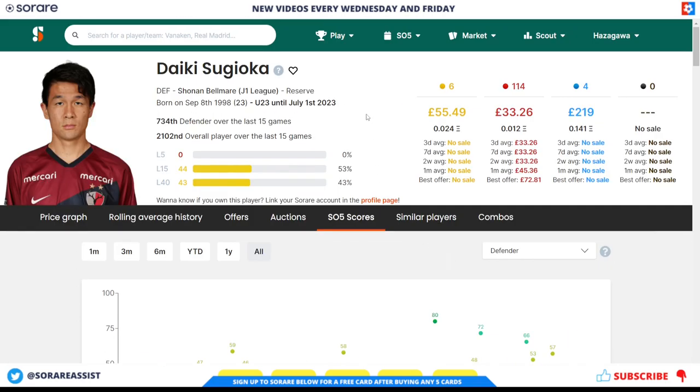In terms of his price on SoRare, his limited was £55. There haven't been any recent card releases because he's moved to a different team, so no new cards are being minted at the moment. His rare card you can get for around £33 on the secondary market, possibly, if someone is willing to sell at that price.